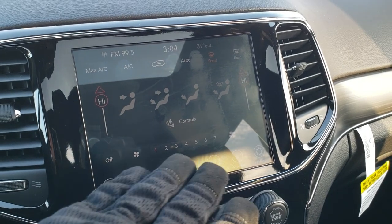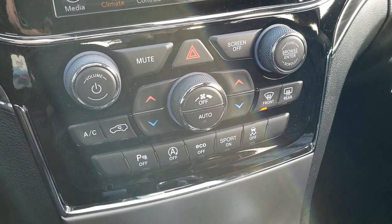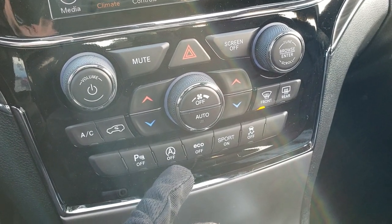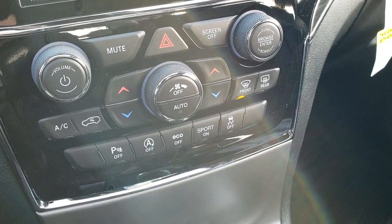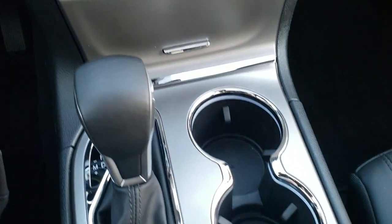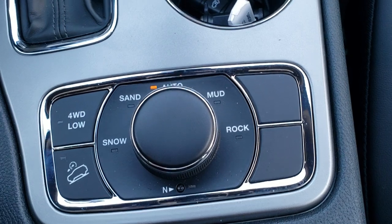You can do your climate control up on the screen or down here with the more tactile buttons. This one does have the backup parking sensors, which you can turn off, as well as start-stop capabilities you can turn off. It has eco mode, sport mode, and your stability control. You have the 8-speed automatic transmission, and you do get the Quadratrac 2 system standard with the Limited package.